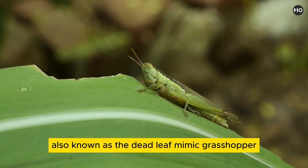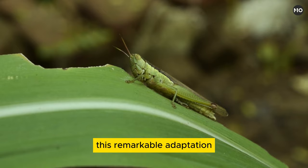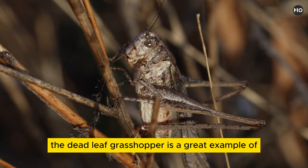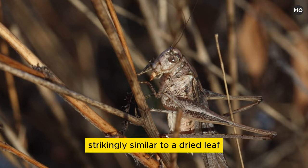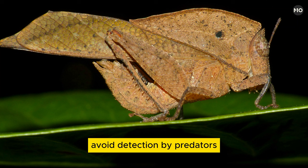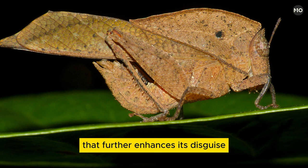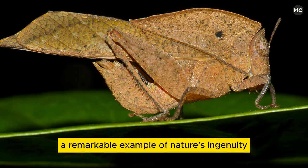The deadleaf grasshopper, also known as the deadleaf mimic grasshopper, is a fascinating insect that has evolved to resemble a dead leaf, allowing it to camouflage itself from predators. This remarkable adaptation helps the grasshopper blend into its environment, making it less likely to be detected by potential threats. The deadleaf grasshopper is a great example of the incredible diversity of nature and the many ways in which organisms have evolved to survive in their habitats. Its appearance is often strikingly similar to a dried leaf, with coloration and markings that mimic the texture and shape of a dead leaf. In addition to its physical camouflage, the deadleaf grasshopper also exhibits behavior that further enhances its disguise, such as swaying gently to mimic the movement of a leaf in the wind. This combination of physical and behavioral adaptations makes the deadleaf grasshopper a remarkable example of nature's ingenuity.